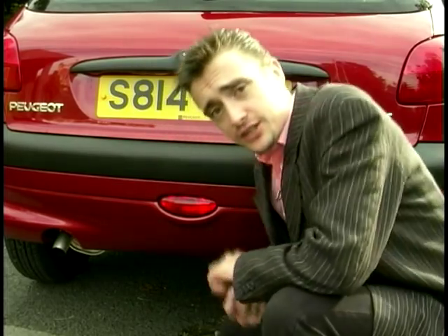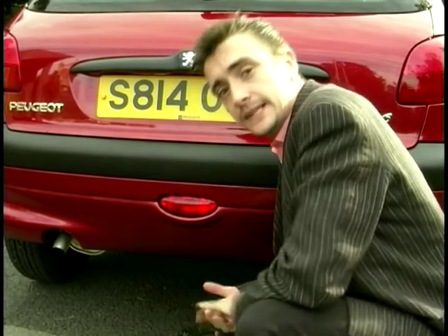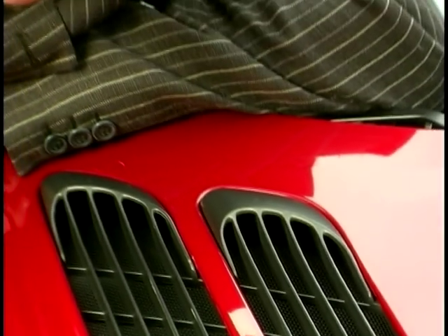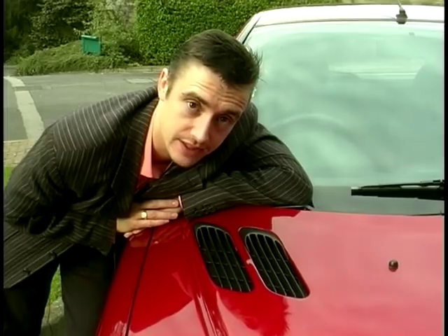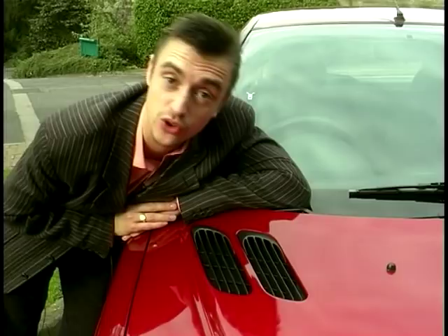But there are some nice touches around that lumpy, pumpy body. These rorty, snorty vents might look like they're sucking in great gulps of air to feed a hungry, thrashing engine, but in fact they're to get air into the cabin to keep it clean and fresh. They also incorporate quite a lot of pollen filters. And they look good too.